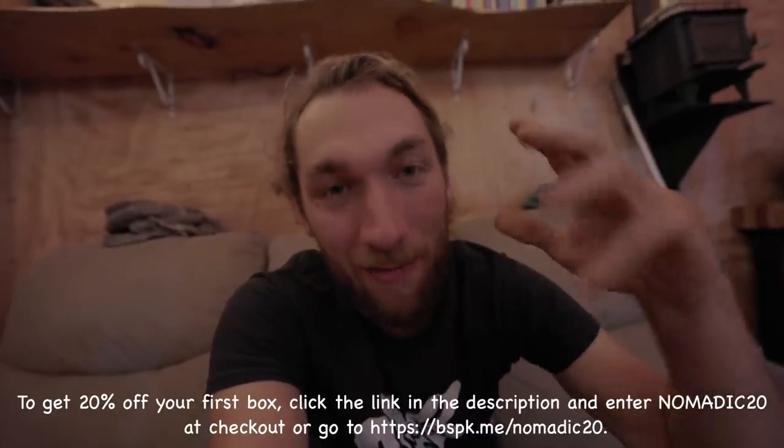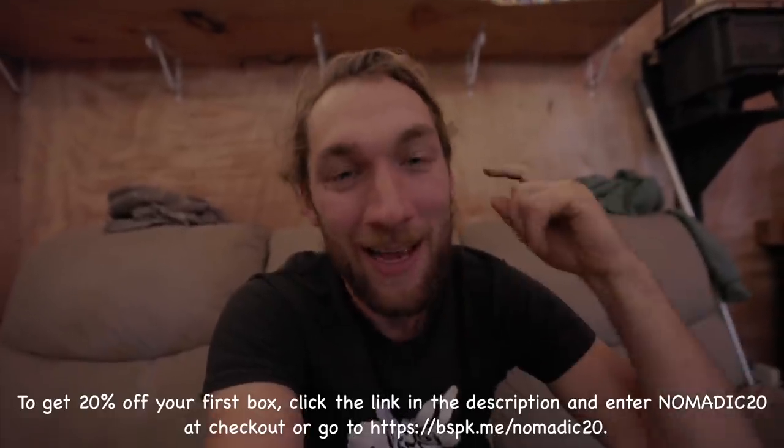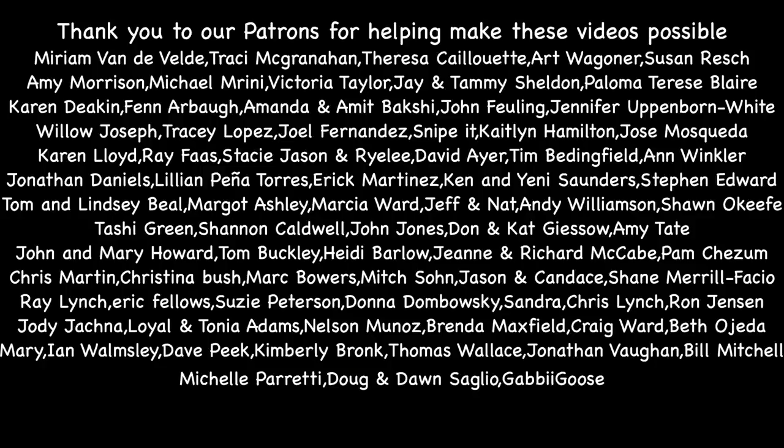See you tomorrow. I'm exhausted — I'm going to bed. If you guys want to check out Bespoke Post, they're offering 20% off your first box. You can get all the details down in the description below. Thank you so much Bespoke Post for sponsoring this video. I'm wiped — hop up in bed. I'm going to go shower first, then hop up in bed. I'll see you guys next time.